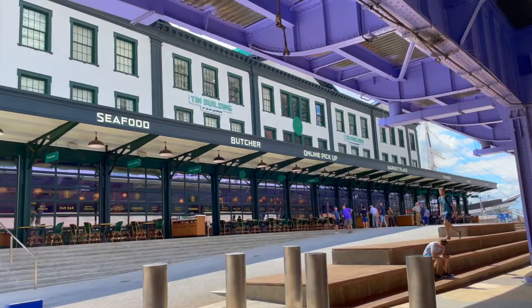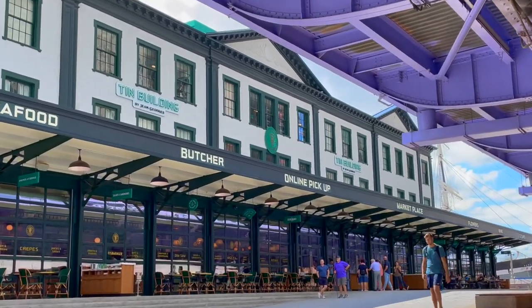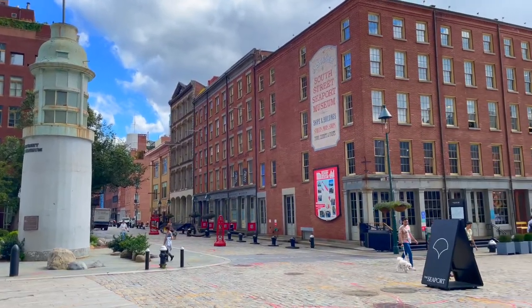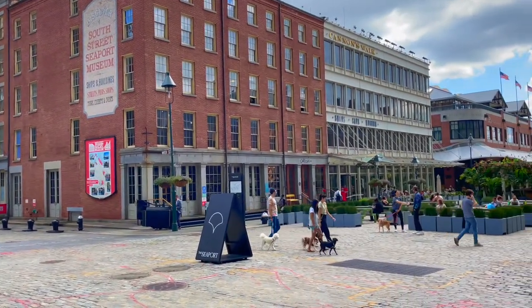And that concludes our visit to the Tin Building and Pier 17. Make sure to check it out the next time you're in the South Street Seaport area. Be sure to subscribe and like to follow us along on more Bon Vivant adventures. We'll see you in the next one.